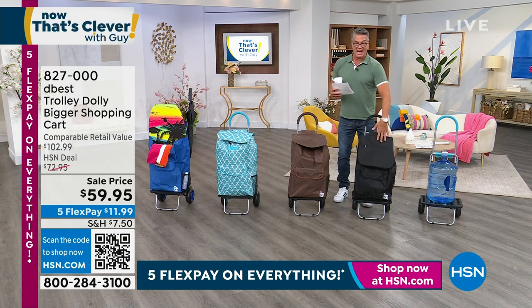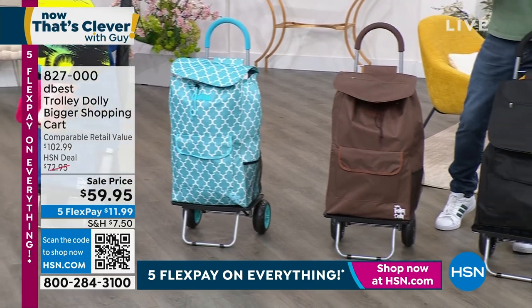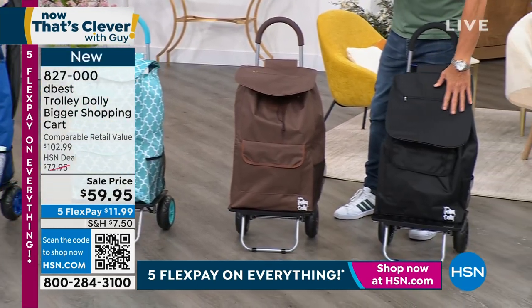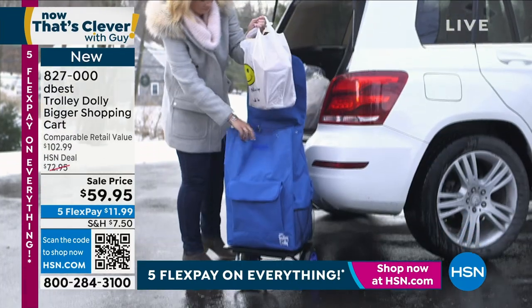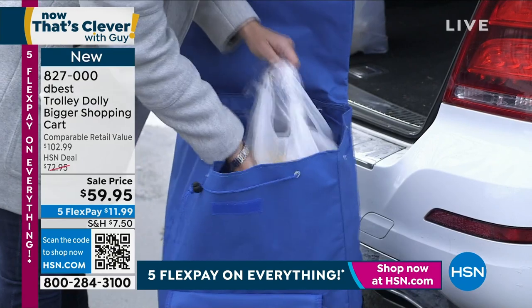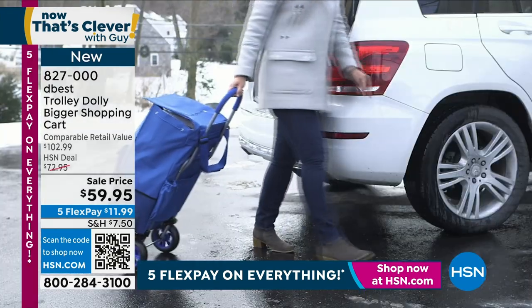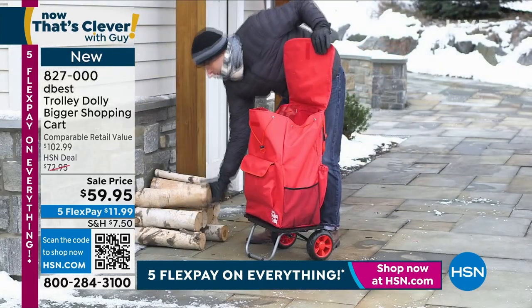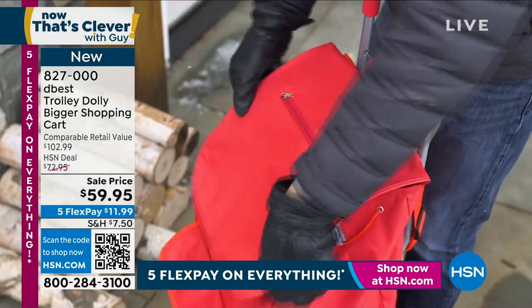It comes with this amazing bag, which you can remove if you want to use it just as a dolly. But the bag is great for taking to the grocery store. If you want to put your groceries in here, take them out to the car, the wheels are really big so they go anywhere and everywhere. We dropped the price on our big sale weekend to $59. No more having to wait for a cart — you can put 200 pounds of stuff in there.